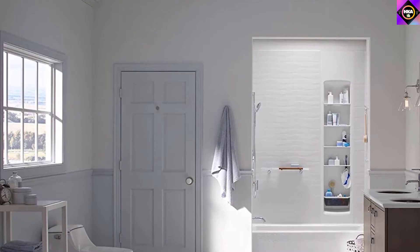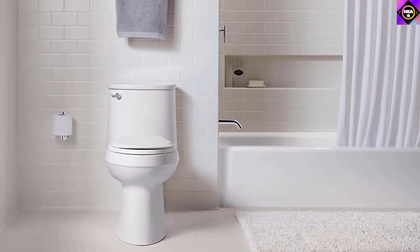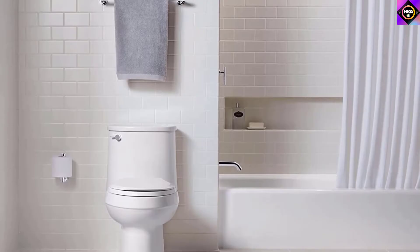Being made of heavy-duty cast iron, this unit is much heavier compared to ones made of acrylic material. And if your current bathtub has products lined on its side, this might not be an option for you, as the narrow and sloping sides are not suitable for keeping bottles on.